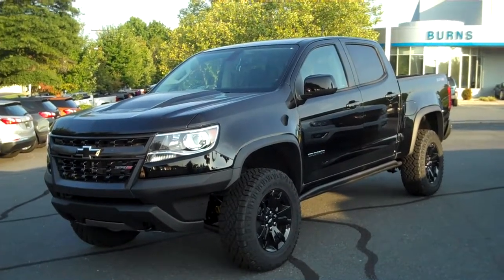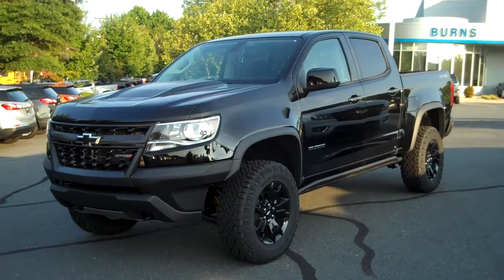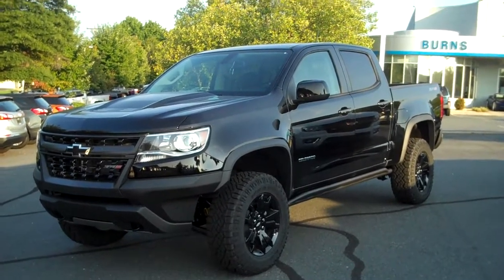Hey guys, this is Adam at Burns Cadillac Chevrolet in Rock Hill, South Carolina. Today we're going to take a brief, very brief tour of a 2017 Chevrolet Colorado ZR2.